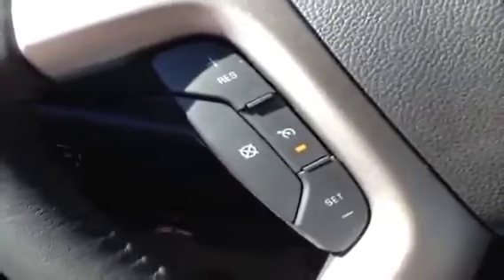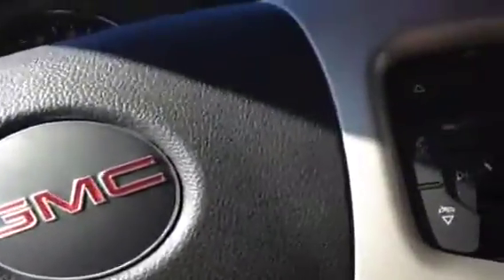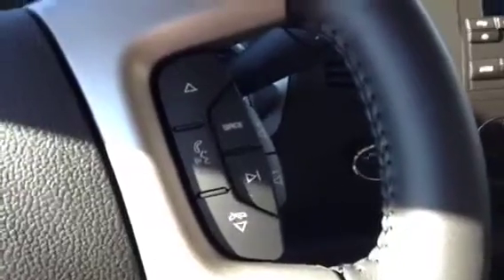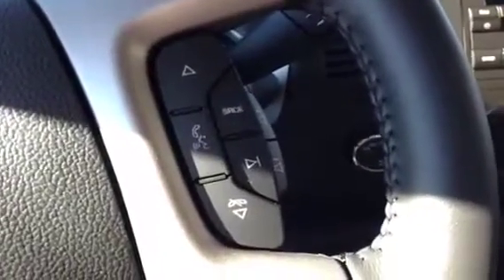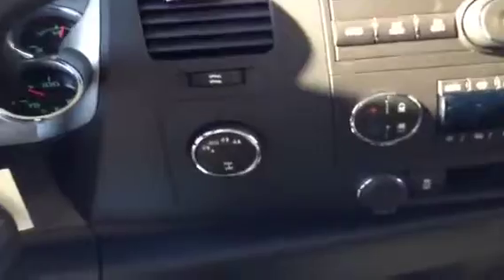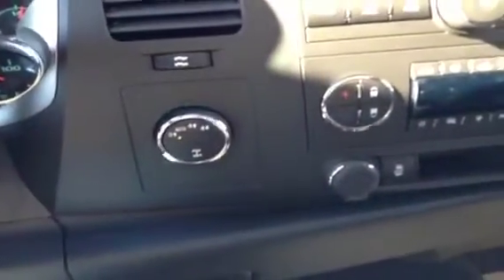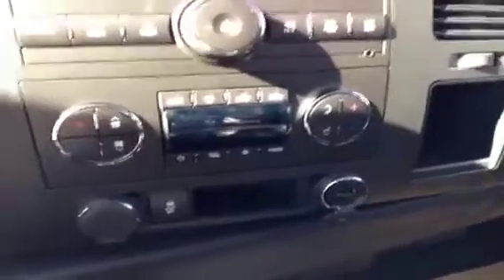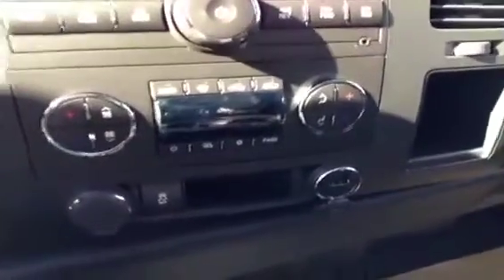Cruise control is on the steering wheel. Your Bluetooth OnStar functionality along with your radio controls are all on your steering wheel. Your four wheel drive button, dual zone electronic climate control, traction control and stability track.